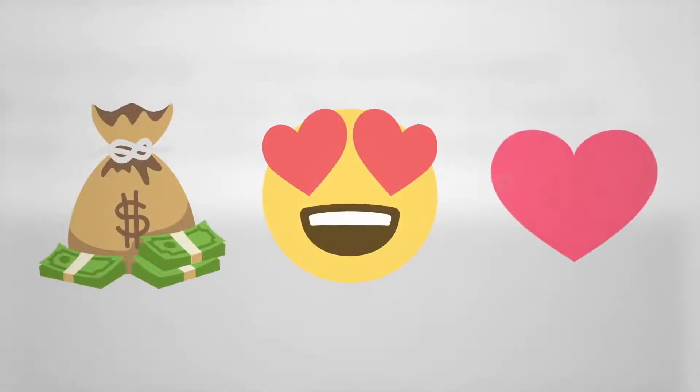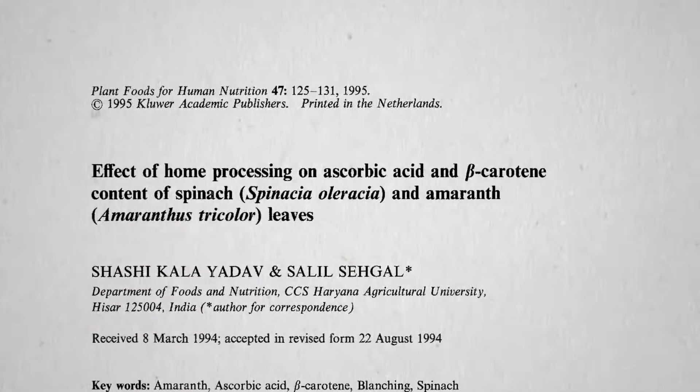So wait — cheaper, tastier, and healthier? That's quite a combo. But what about pressure cooking vegetables?